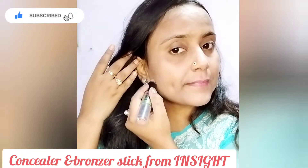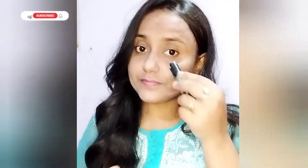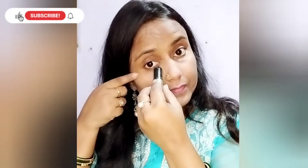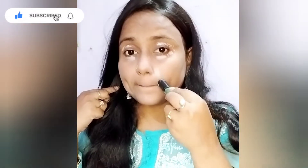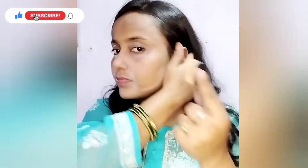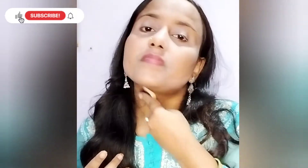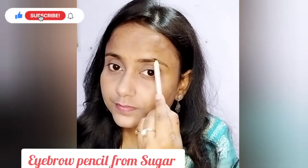फिर मैं यहाँ पर Insight की concealer plus bronzer की यह stick use कर रही हूँ, इसमें दोनों ही चीज़ें एक साथ रहती हैं। पहले मैंने bronzer कर लिया, फिर dark spots को hide करने के लिए concealer अपने eyes के आसपास और lips, nose के आसपास लगा लिया। Brush की help से blend करना है — सबसे पहले concealer को blend करना है, then bronzer को — पहले light फिर dark।